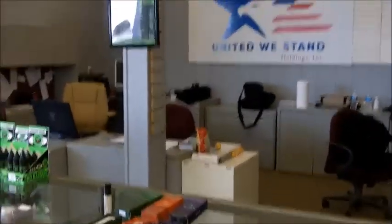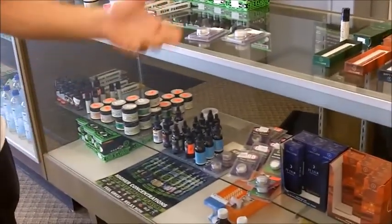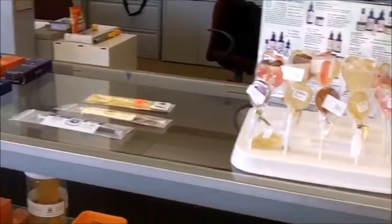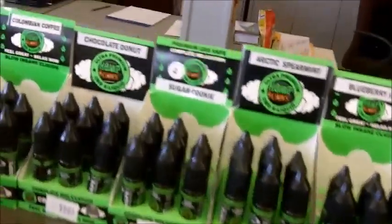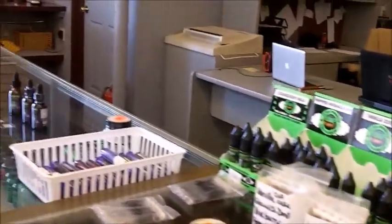Over this way we got all our CBD products, and these are legal for anybody to use — you don't have to have a card. Basically it's the hemp strain of the cannabis plant, and all these products have less than 0.03% THC in them. So it's legal to ship them over state lines. Anybody can use them — children, elderly. We've actually been combining it with our THC patients and they've been getting off the THC and onto the CBD.